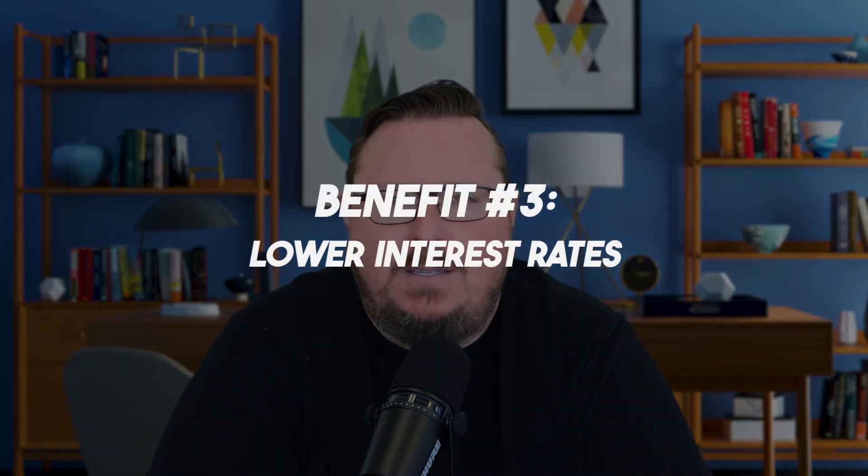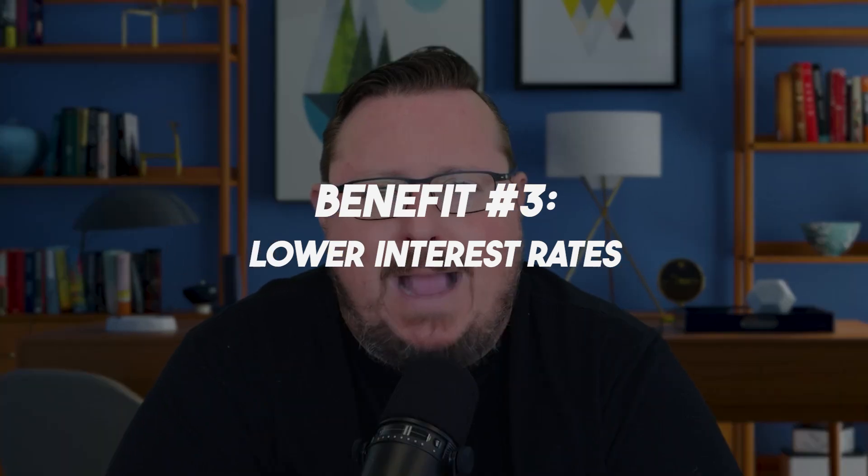Interest rates are typically lower on these loans because they are backed by the government and they have what's called a funding fee associated with them — as any VA loan does. The funding fee is what helps enable lower interest rates on these loans because they're backed by the government in case you default on your VA loan.